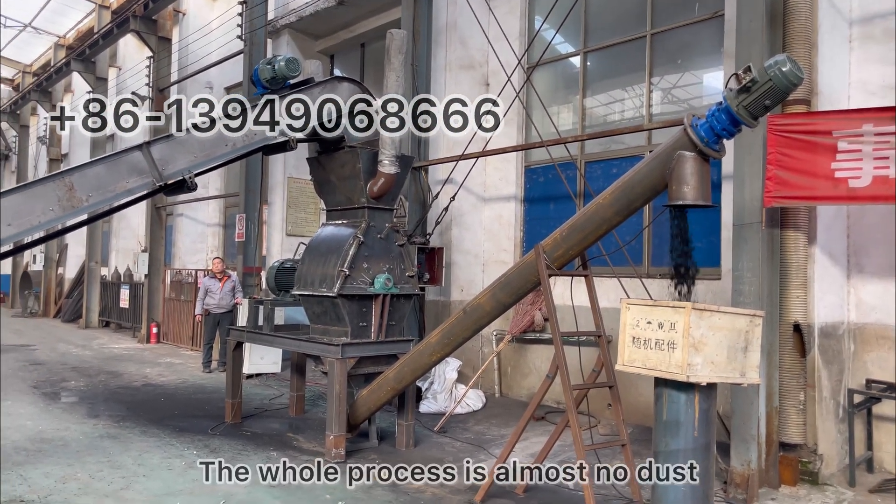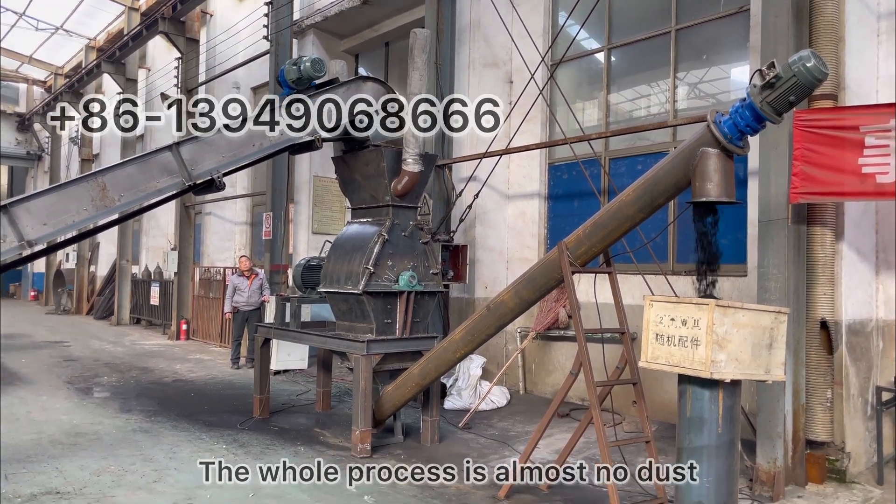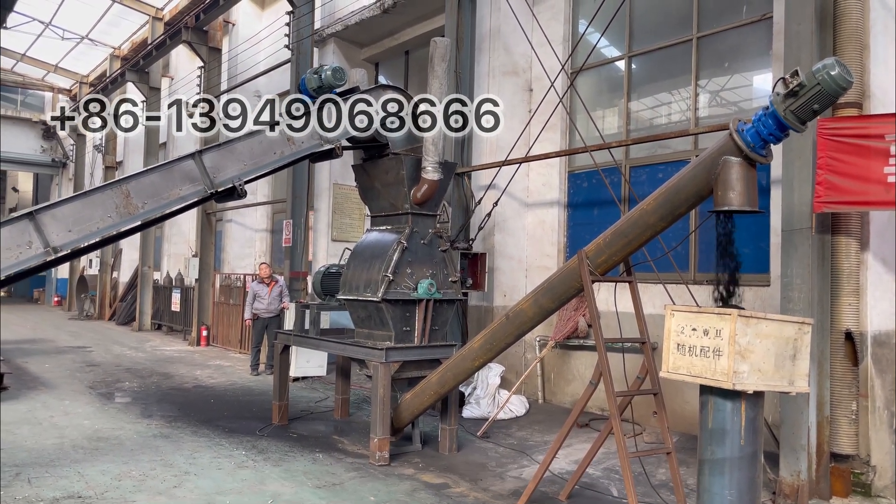So you can see the whole process — it's almost no dust.